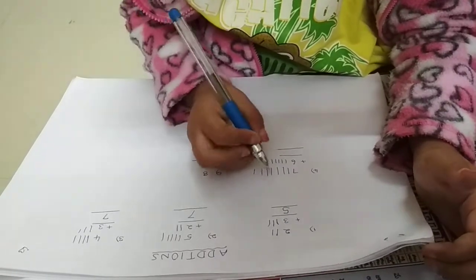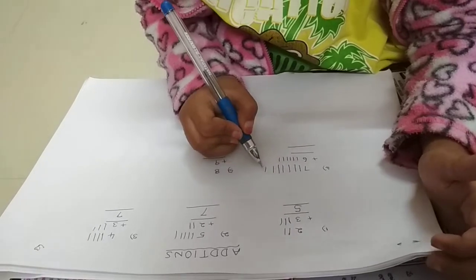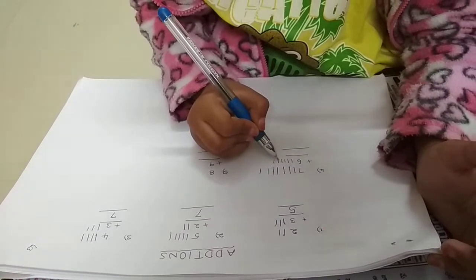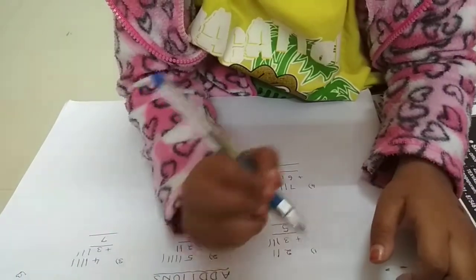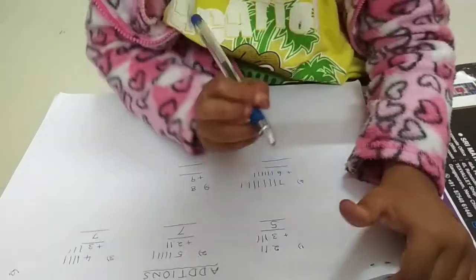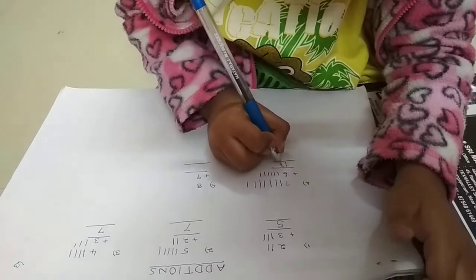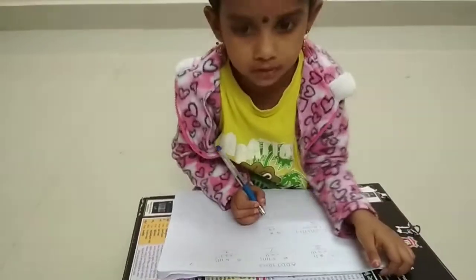Wait — count again: 1, 2, 3, 4, 5, 6, 7, 8, 9, 10, 11, 12, 13. Correct! The number is thirteen. The answer is thirteen.